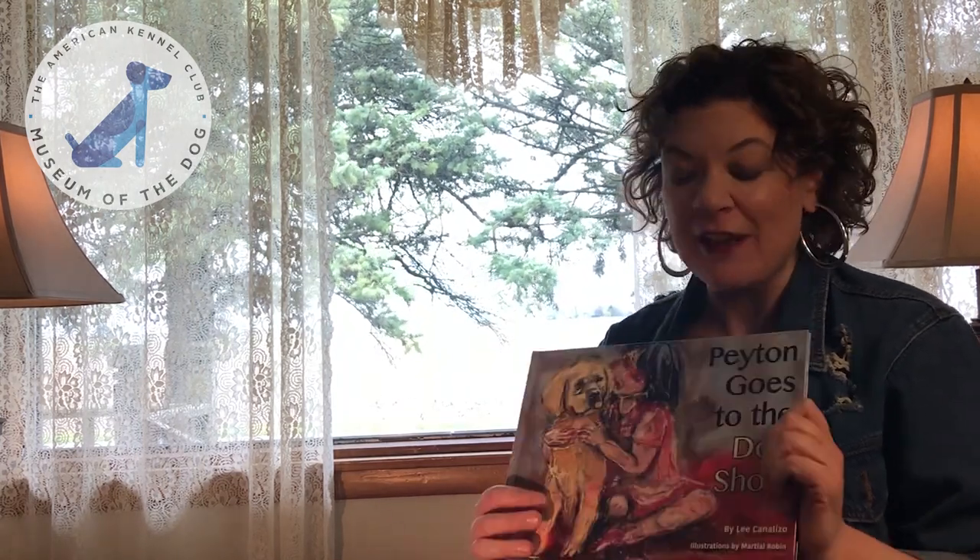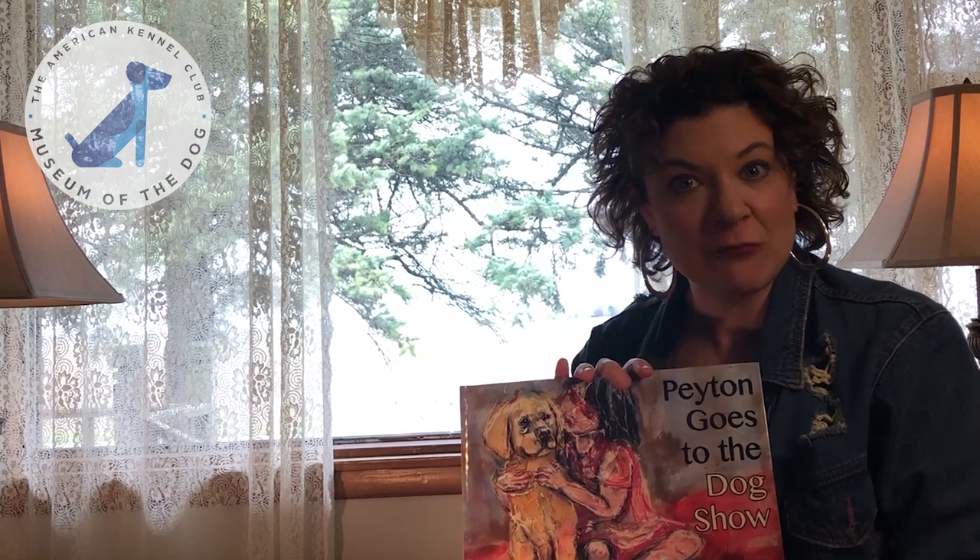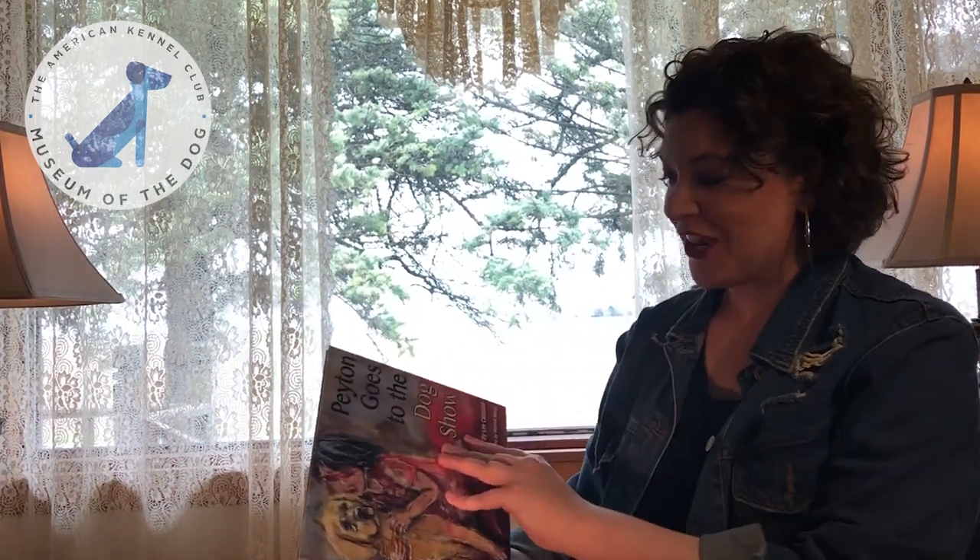Hello everyone and welcome back to Paws to Read. My name is Ellen and I'm the Manager of Membership and Visitor Experience at the Museum of the Dog. I'm very excited to read for you one of my favorite books in our collection today. If you've enjoyed reading along with us and you'd like a copy of your very own, you can find this at our online shop — just check out the Museum of the Dog website. So let's get started, shall we?